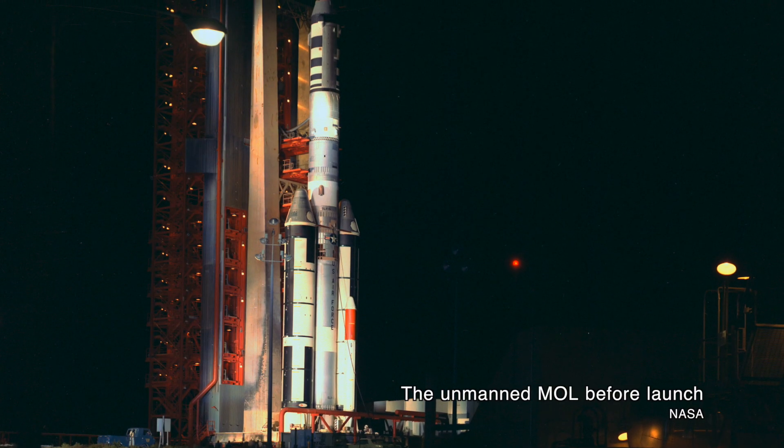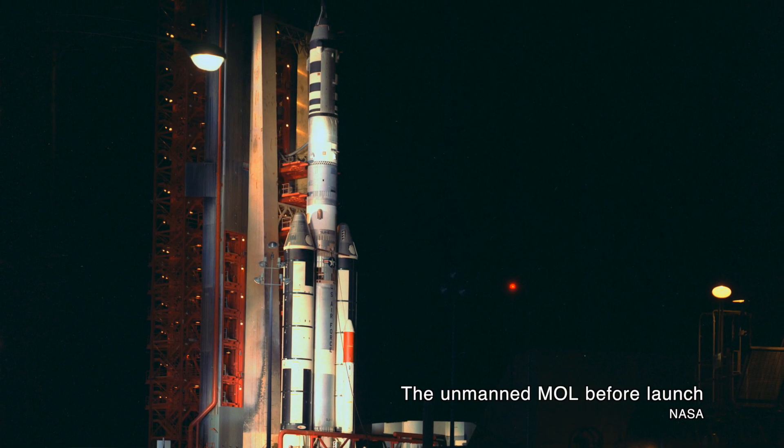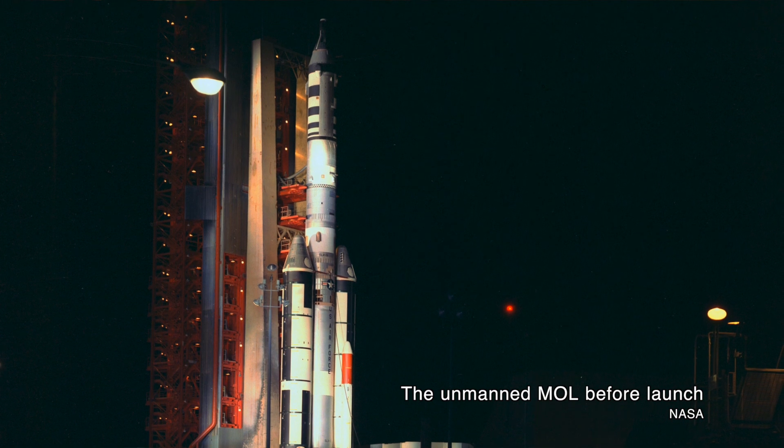NASA signed on to help with the program, sharing resources to keep costs down and also avoid duplication. As design specifications were settled, MOL emerged. A crew would launch in a Gemini spacecraft — similar to NASA's but slightly different — such that it was actually called Gemini B.